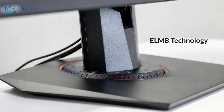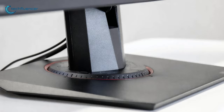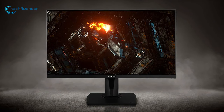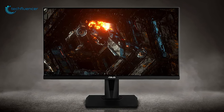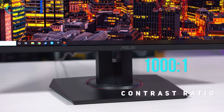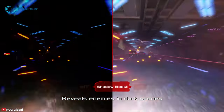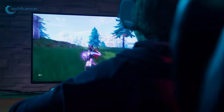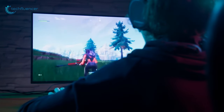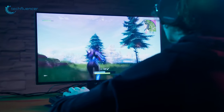With ELMB technology and G-Sync, this monitor eliminates ghosting and tearing while gaming. You will be able to get superior images with outstanding colors thanks to its 99% sRGB color gamut and an astounding 1000:1 contrast ratio. This monitor also comes with ASUS Shadow Boost technology that clarifies dark areas without overexposing brighter areas, making it easier to spot enemies hiding in the dark areas of the map.